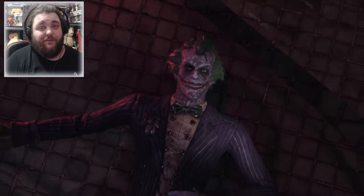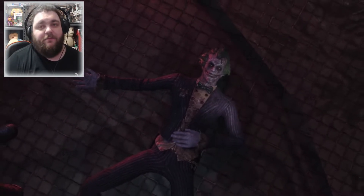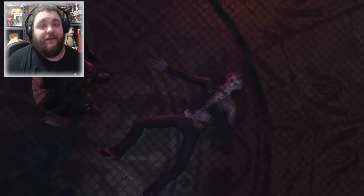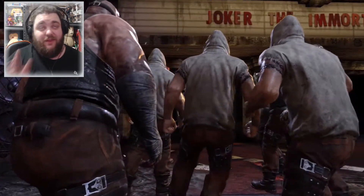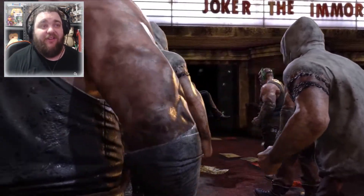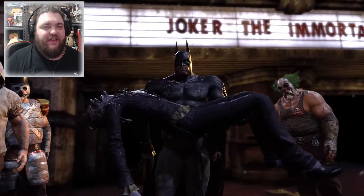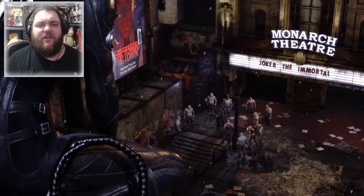And that is the end of the Joker as we know it. For now — because the Joker does still play an integral part in Batman Arkham Knight. I remember playing this the very first time, and I'm a huge Joker fan. Just seeing Batman come out carrying a dead Joker — it's a sight you think you'd never see.